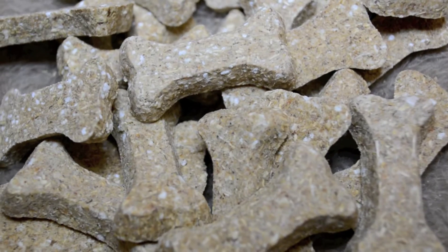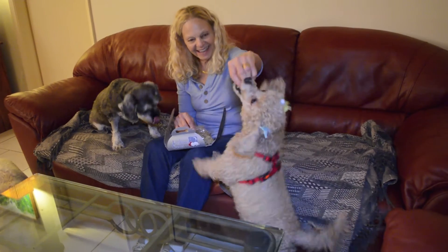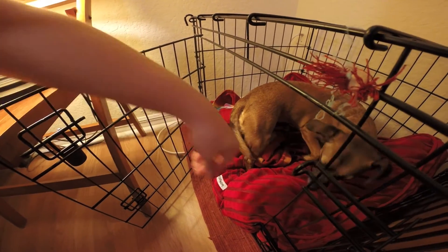Bedtime Bones are a delicious crunchy treat that assists in relaxing your dog before bedtime. These organic tempting treats contain chamomile, which has a calming effect on both humans and dogs.